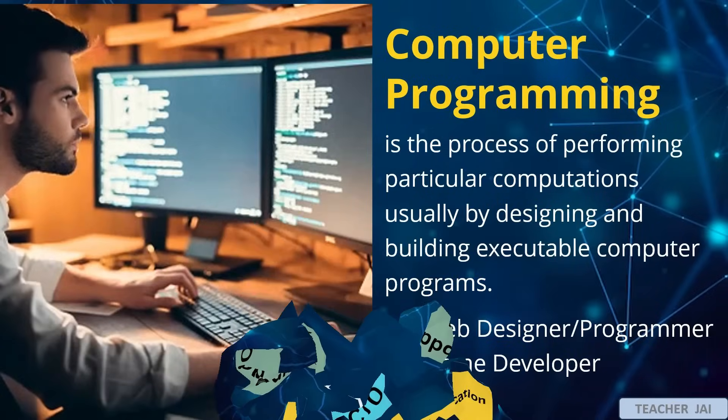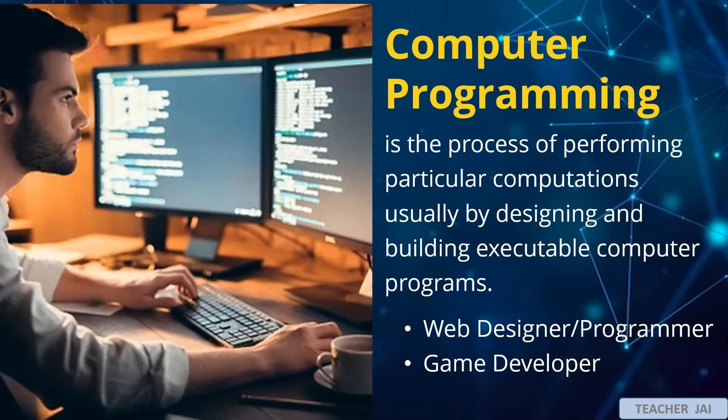Number 1: Computer programming is the process of performing particular computations, usually by designing and building executable computer programs. Examples are web designer or programmer and game developer. A web designer and programmer creates and maintains websites, focusing on layout, functionality, and user experience. A game developer designs, codes, and tests video games, ensuring they are engaging and functional for players.